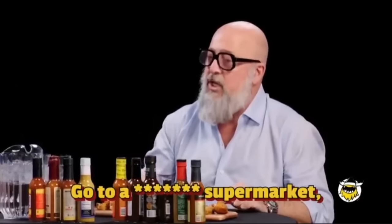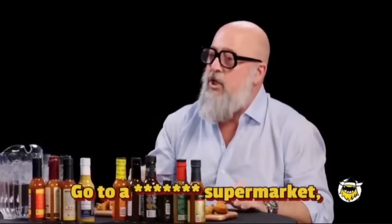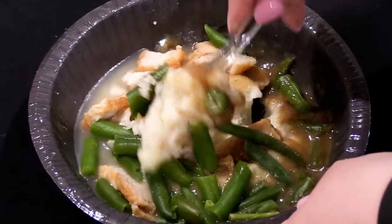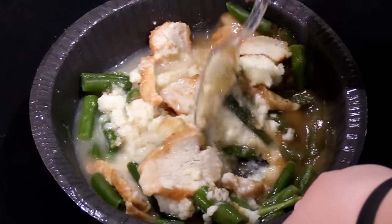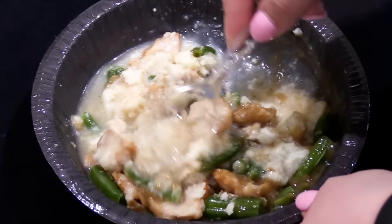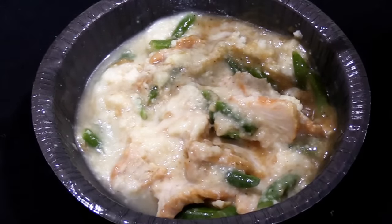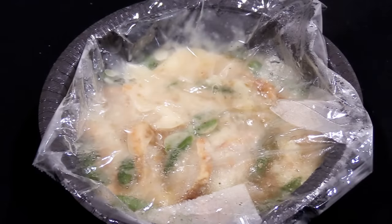If customers go to the supermarket, look at the picture on your box, and buy it because of the picture, then open it up and see this, they're not going to be buying it anymore. I'm not trying to be disparaging, but a two-dollar Banquet meal looks a lot better than this meal. After giving it a good mix, it goes back into the microwave for one minute.